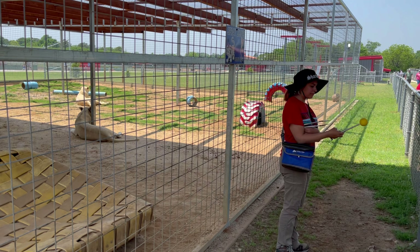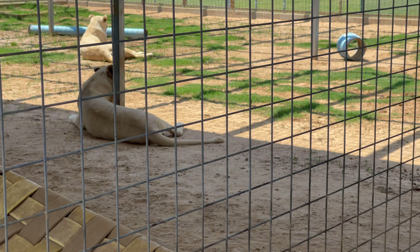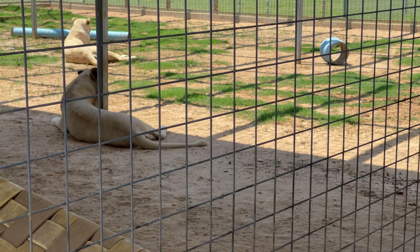We always start off each training session with the girls because they are a little bit younger and still learning, whereas Mino is a lot older and he's also much better at it.